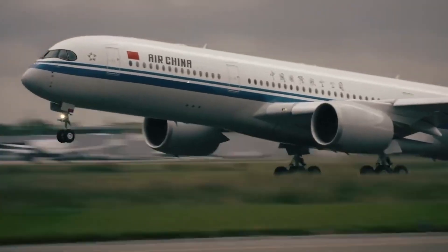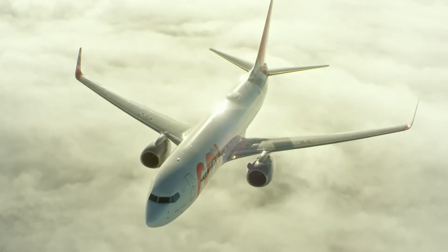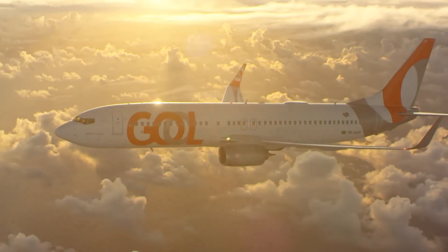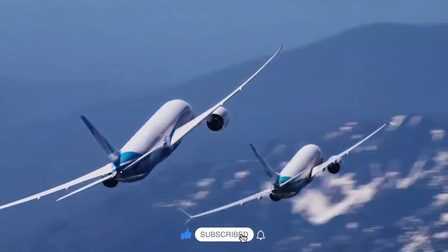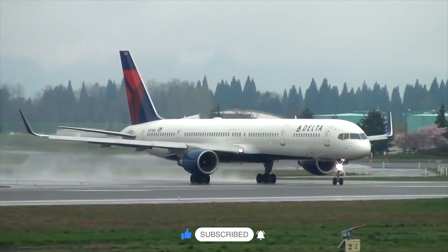So, the next time you see a bright white airplane, remember it's not just about looking clean and sleek — it's about keeping planes cooler, protecting them from sun damage, and making maintenance easier. Could there be other colors offering similar or even better advantages? Let us know in the comments, and don't forget to subscribe and like the video if you enjoyed it.